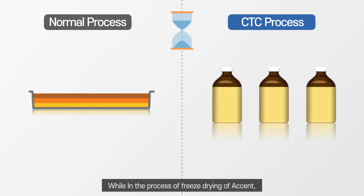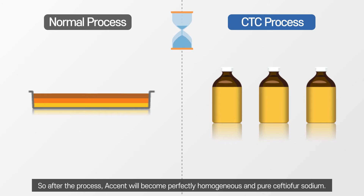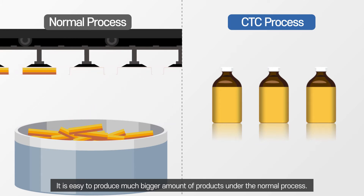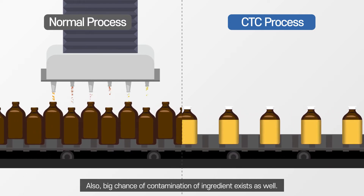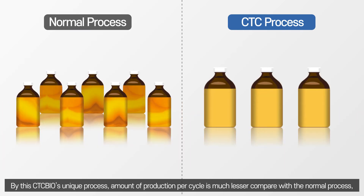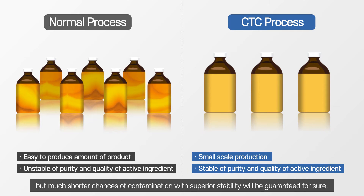In Accent's freeze-drying process, moisture disappears equally, as the half-sealed rubber caps are automatically shut in a timely manner. After the process, Accent becomes perfectly homogenous and pure Ceftiofur sodium. This process is what makes Accent so special. While the normal process allows much larger production volumes, there is a huge limitation on the purity and quality of the dried powder. There is also a high chance of contamination. With CTCBio's unique process, the production volume per cycle is much smaller, but much lower chances of contamination and superior stability are guaranteed.